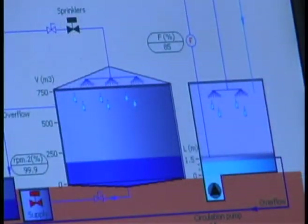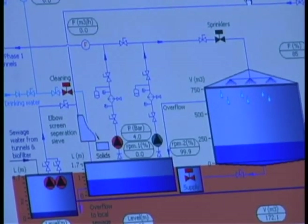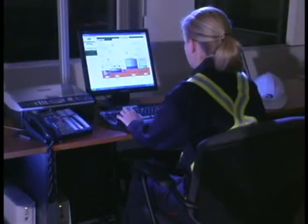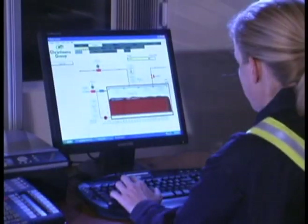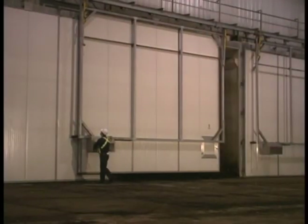The shredded waste is distributed in uniform layers over the tunnel, which is equipped with a heating system, an aerated floor, and a sprinkler system to nourish the microorganisms responsible for decomposing the organic matter. It will remain in the Phase I tunnel for ten to fourteen days.